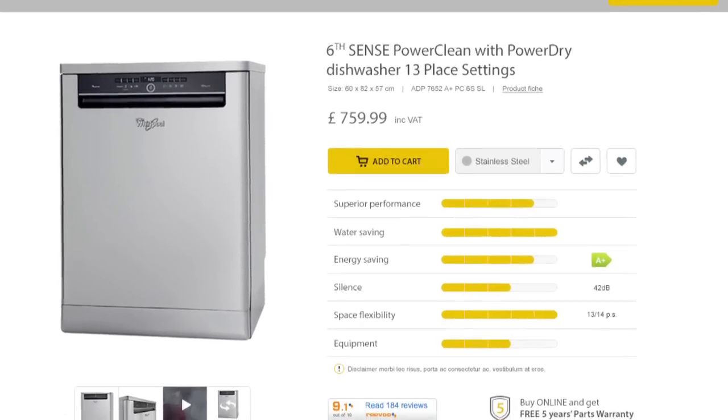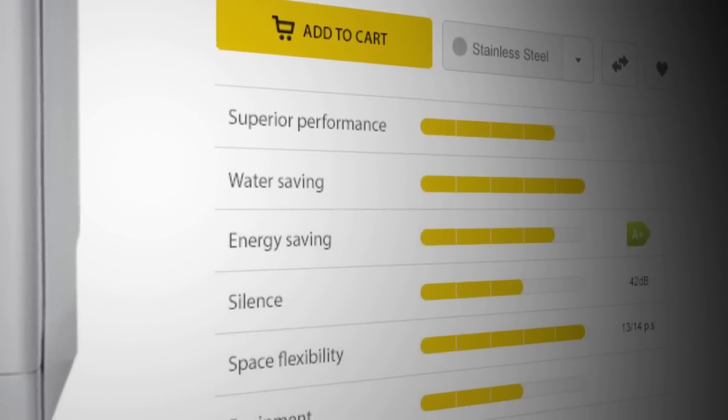To help customers easily identify the difference between our products, what we decided to do was rate different variables of the performance of each product, such as energy, water consumption, and noise level, so they can really find what they want.